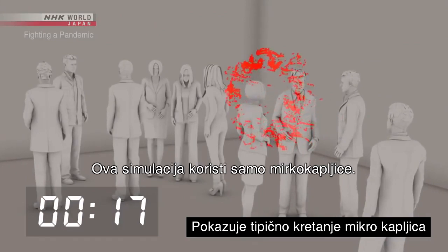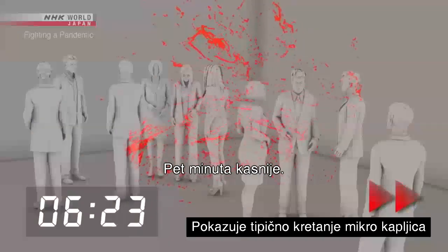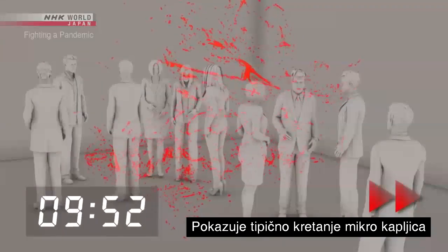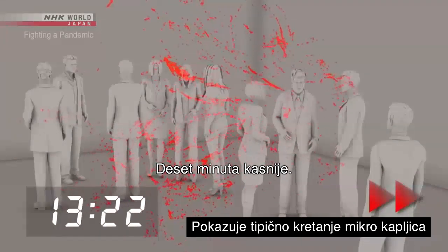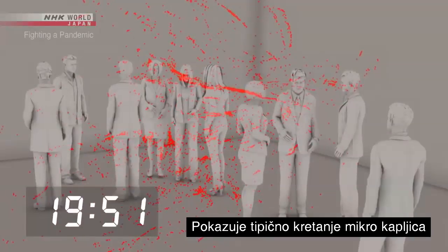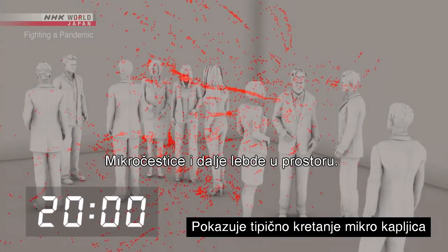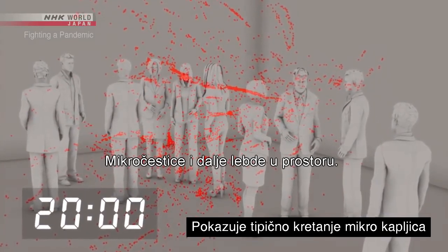This simulation uses only micro droplets. Five minutes later. Ten minutes later. Twenty minutes later. The micro droplets are still floating in place.